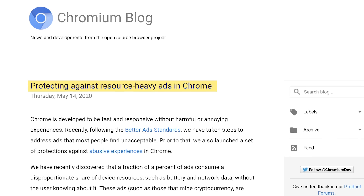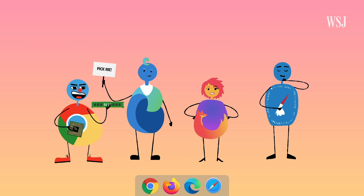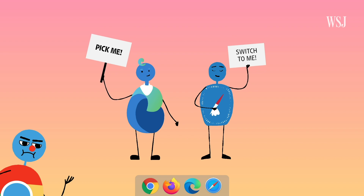Google says it's working on some resource-saving improvements that will come in the next few months. If you can switch to just one of those browsers, go for it — even if just for their better privacy tools. But if you can't switch because Chrome just handles certain websites or Google apps better, then you need to try one of these next tips.